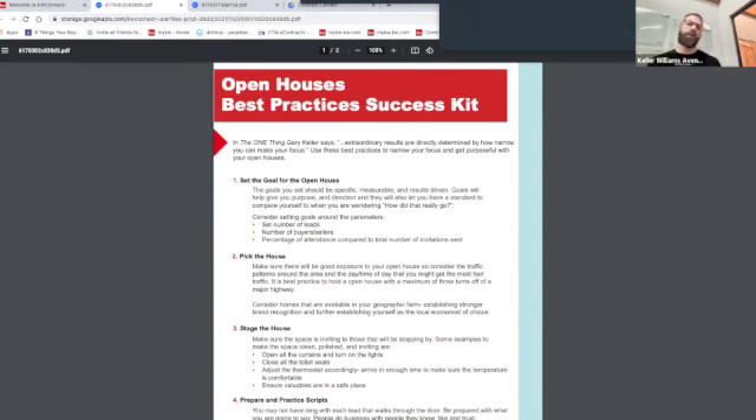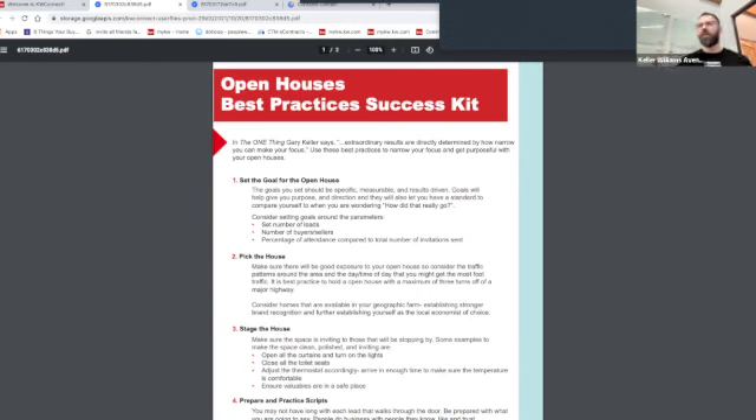Now, thinking about open houses and the value we're providing — there are seven levels to an open house. The first level is simply putting a sign in the yard. That's the only thing we do. We talk about the three P's in real estate: place the sign in the yard, place it on the MLS, and pray it sells. That's what real estate traditionally used to look like.